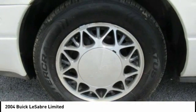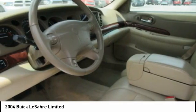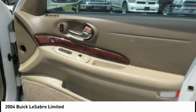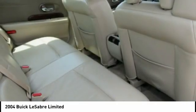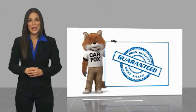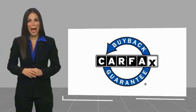This beauty is sure to make you the talk of the neighborhood, so call or drop in for a test drive today. Here's another high quality vehicle with a Carfax vehicle history report. Be sure to find a complimentary copy of this report online or contact the dealership. This vehicle qualifies for the Carfax buyback guarantee.